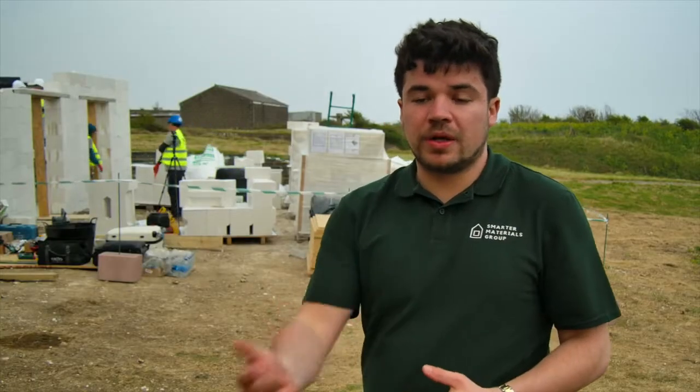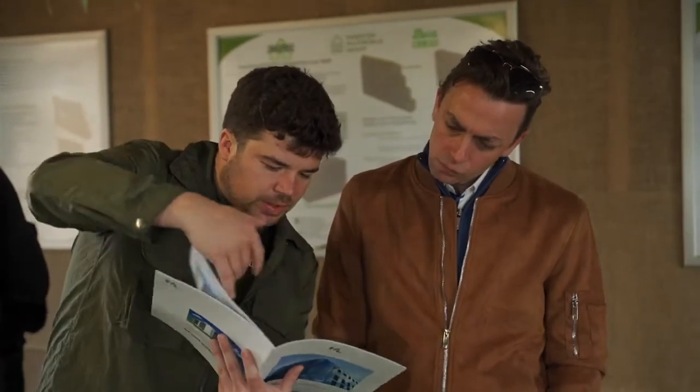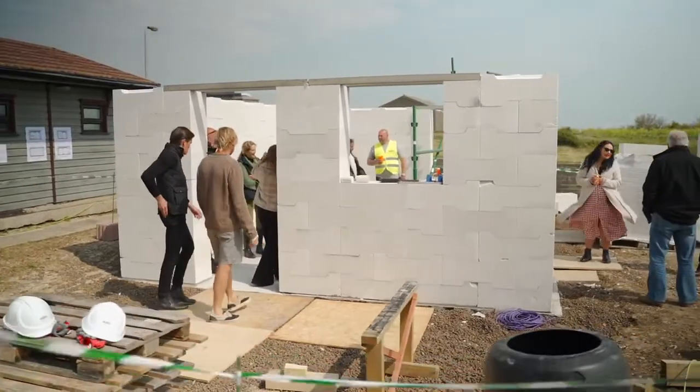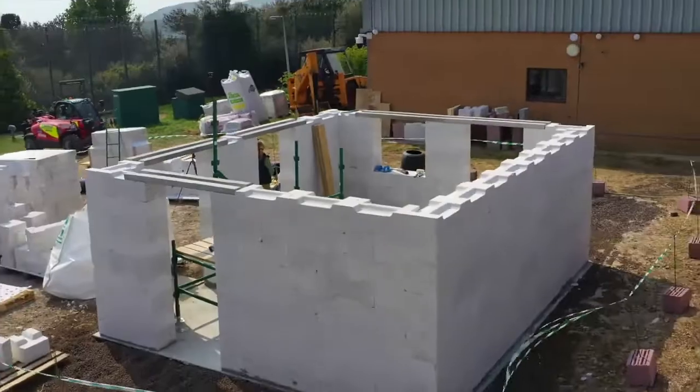An event like today is so important for potential clients, people doing extensions on their building. We've had people knocking their home down to build it in the Perlite products. Having them here today to actually see the building process and how quick it can be is simply something that's truly spectacular.